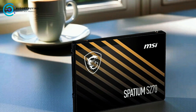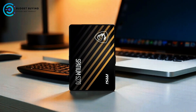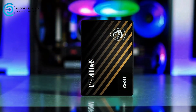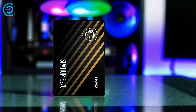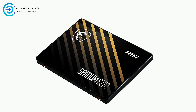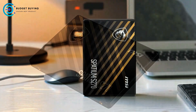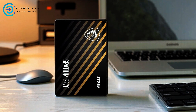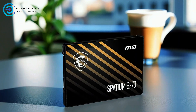Gamers will appreciate the MSI Spatium S270 for its low latency, which supports smooth gameplay and quicker game loading times thanks to its optimized high-performance bandwidth and throughput. Creatives and professionals also benefit from the drive's ability to handle heavy-duty applications and large files — such as images, videos, and documents — at lightning speeds, boosting productivity and workflow efficiency. The MSI Center software offers tools for data migration, real-time monitoring of drive health, and performance metrics.